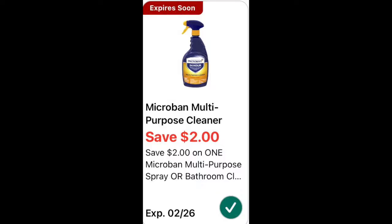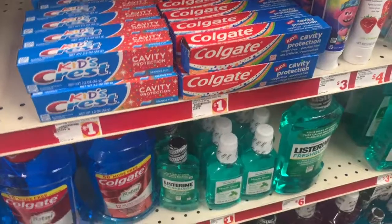This Micro Band is priced at three dollars and fifty cents. We have a two dollar off coupon making the final cost a dollar and fifty cents.